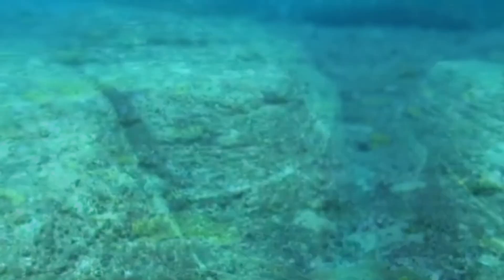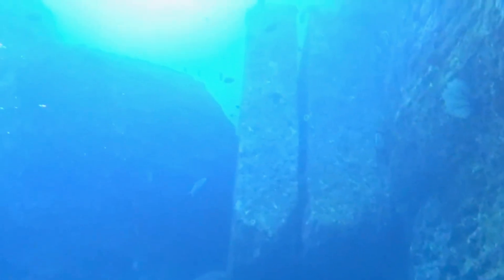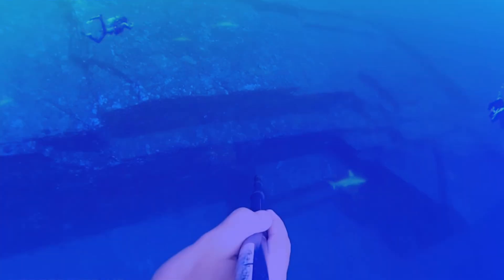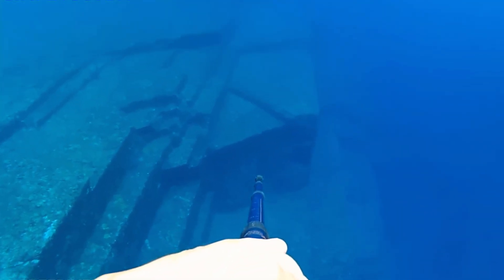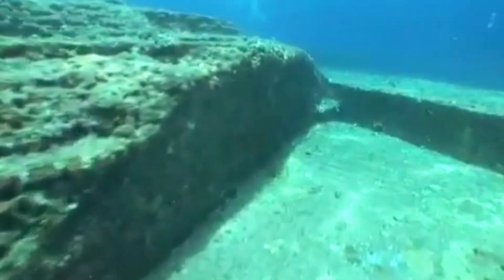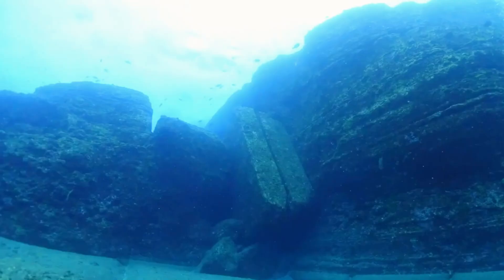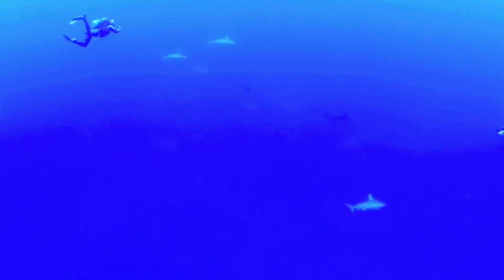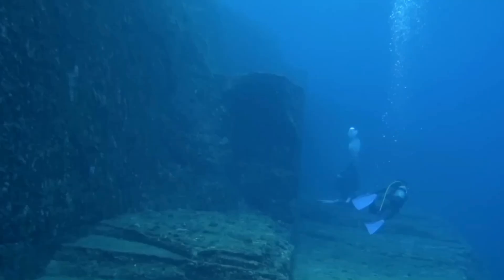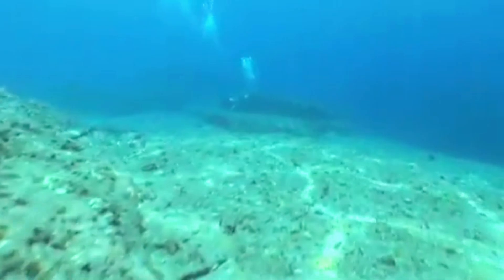The Yonaguni Monument is composed primarily of fine-grained sandstone and mudstone. The formation is notable for its geometric shapes, including flat terraces, right-angled corners, and straight walls, measuring approximately 150 meters in length, 40 meters in width, and 27 meters in height. It consists of multiple layers or steps reminiscent of a stepped pyramid, with some areas featuring what appear to be stairs or platforms, depressions and channels resembling water basins or pools, and upright stone pillars and walls with sharp angles that further contribute to the theory of human intervention.